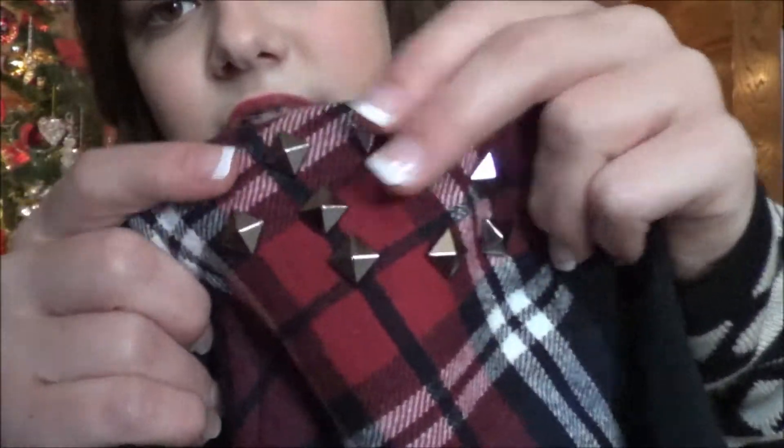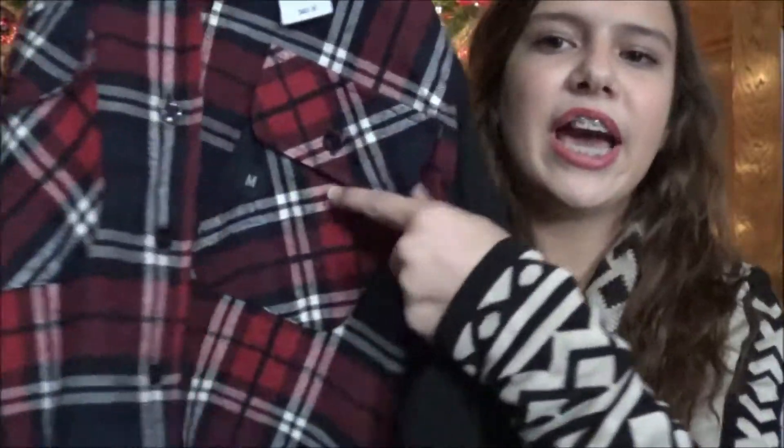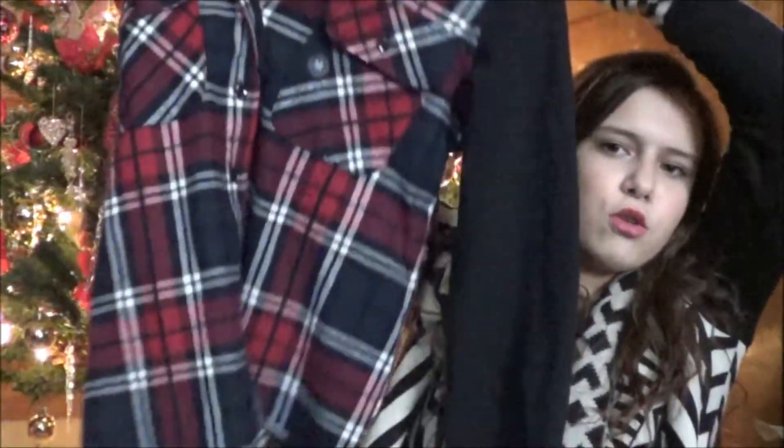It also has this studded detailing on the shoulders. I went ahead and got a medium because I like sweatshirts a little baggy — I think they just look cuter and you can wear leggings with them. I just think it's so cute and it's really comfortable too.